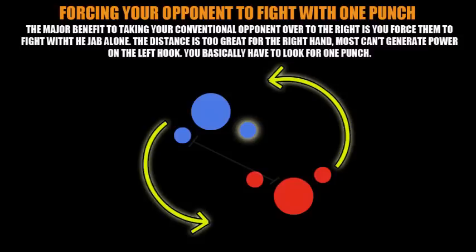Boxing is a science, so remember: when you take your opponent to the right, even though you limit their offense to the jab — because it's the quickest punch from A to B in that position — the same applies to you. Your jab also becomes your most effective punch and your right hand is farther away from your opponent. The key concept is this: if you understand what you're doing by taking your opponent to the right but your opponent doesn't, you still have the advantage.